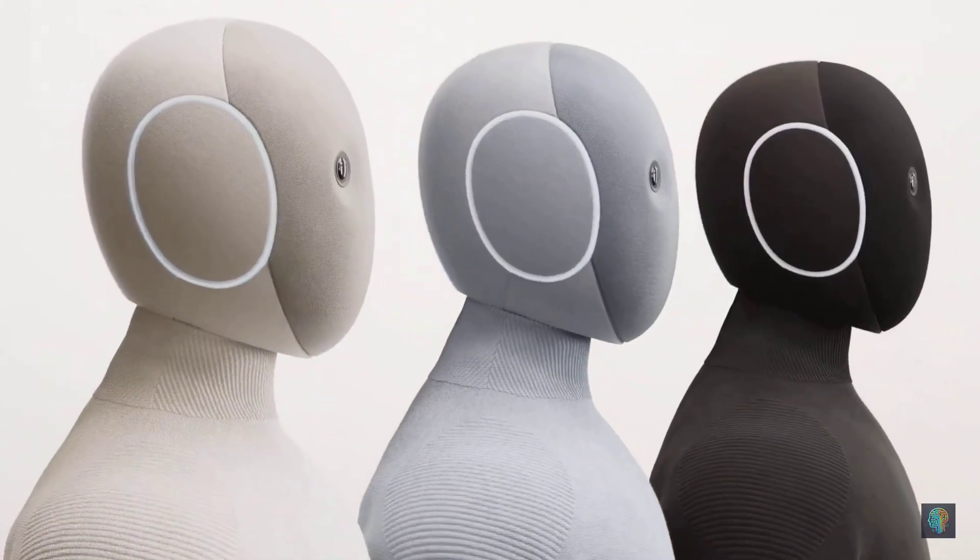Neo is a humanoid companion designed to transform your life at home. It combines AI and advanced hardware to help with daily chores and bring intelligence into your everyday life. Neo is engineered from the ground up for safety — its tendon-driven body is quiet and lightweight.